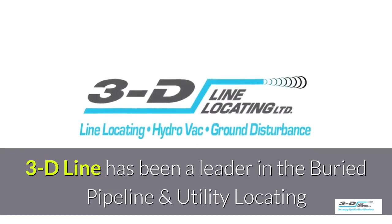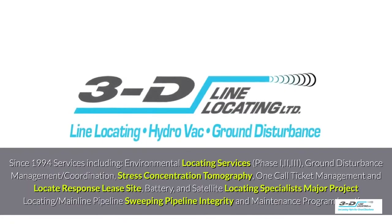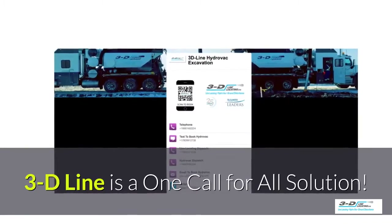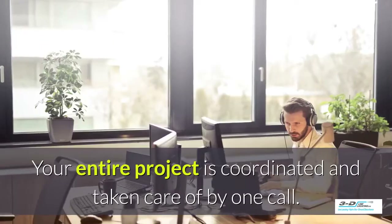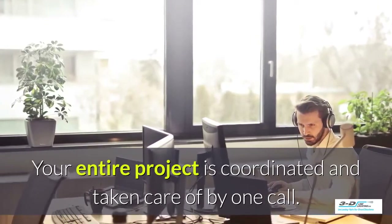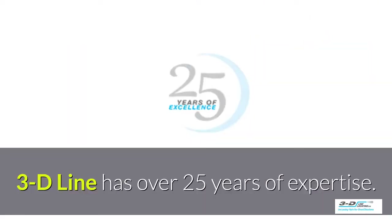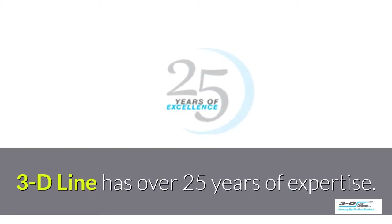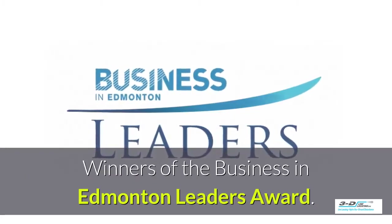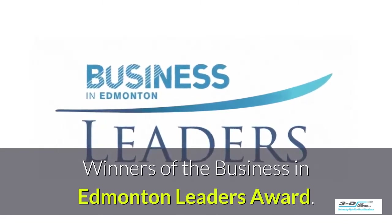3D Line has been a leader in the buried pipeline and utility locating field since 1994. Your entire project is coordinated and taken care of by one company with one call. 3D Line has over 25 years of experience and is the winner of the Business in Edmonton Leaders Award.